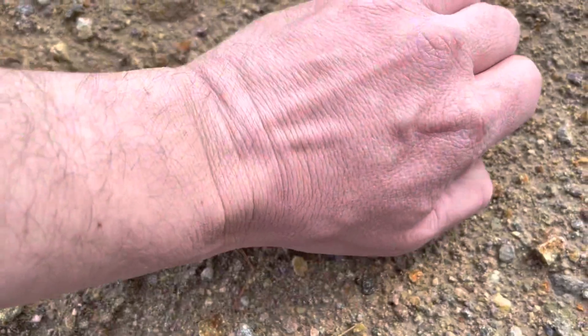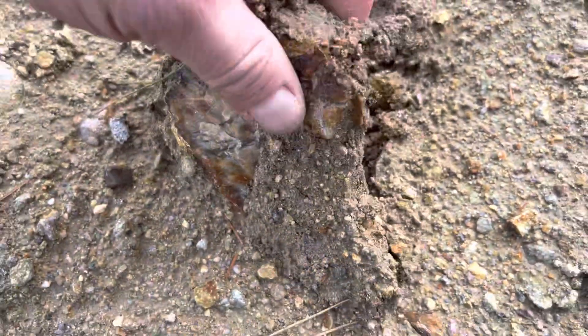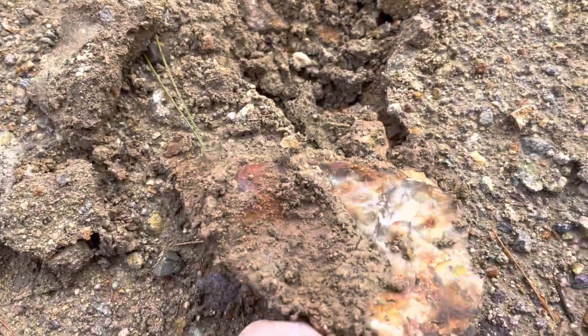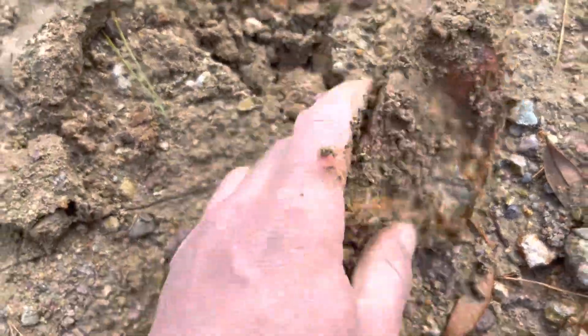We're on the purple plume agate alley. Right here we are noticing some carnelian opal. This probably wouldn't cut super good — there are tons of fractures in it.